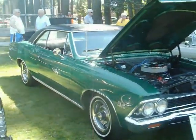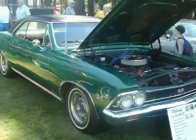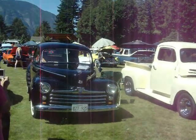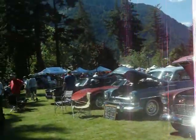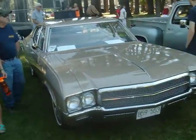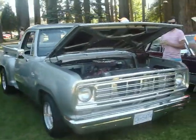'66 Chevelle Malinda 396, Mustang 302, Ford Pickup, another old Ford. Hey, there's the '46! Where did you guys come down? '68 Buick.